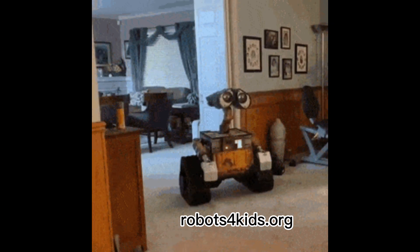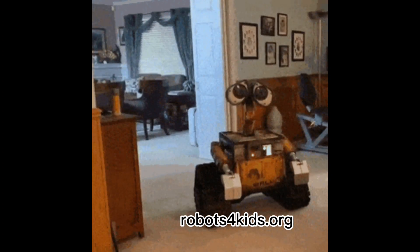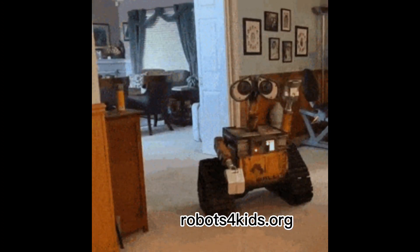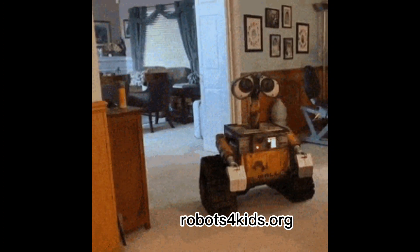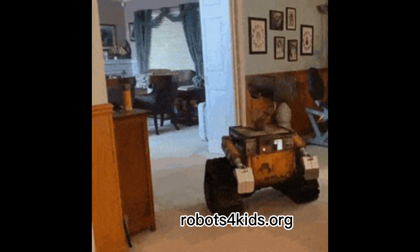Robots for Kids offers an online robotics course called Robotics 101, suitable for beginners and children aged eight and older. Number three: join a robotics club to share your passion with others and receive advice. This tip cannot be underestimated — join a robotics club at your school or community center.